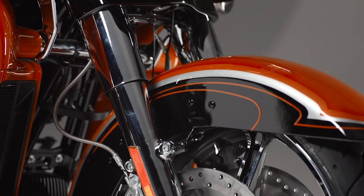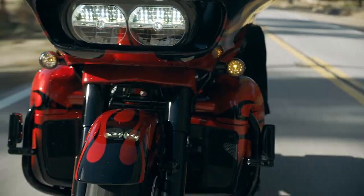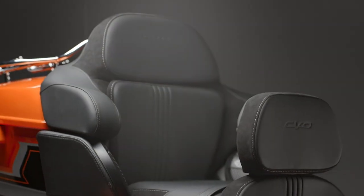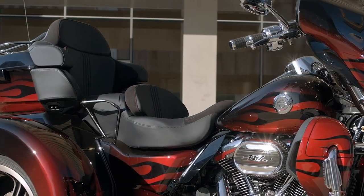The CVO lineup this year features the Road Glide Limited — we brought it back for those customers who love that fixed fairing and a comfortable ride, and we just add to it with cosmetics, down to the Alcantara that we put into the seat. It just stands apart. We always try to have the ultimate suite of technology on the motorcycles as well, whether it's heated seat, heated grips, audio — that's a huge piece of it.